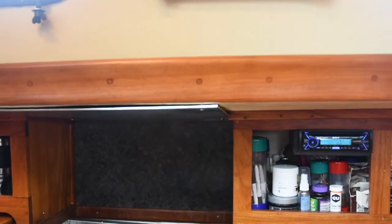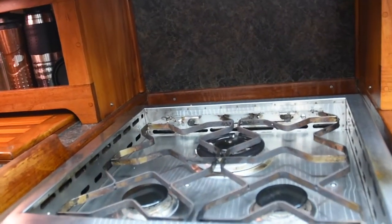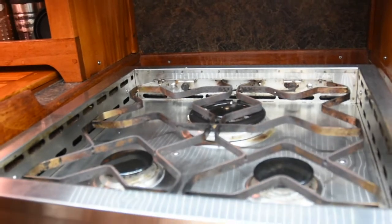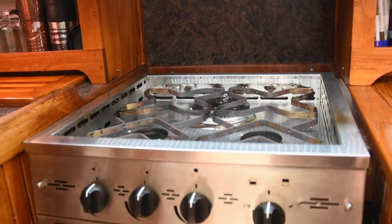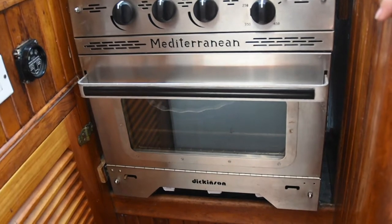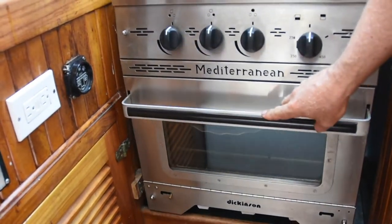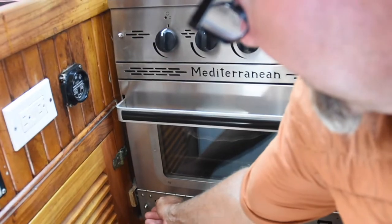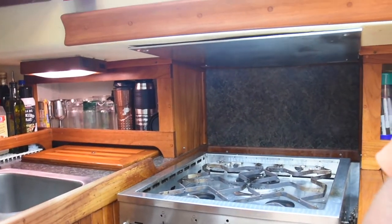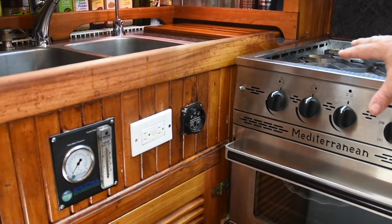Next we have our Dickinson Mediterranean three-burner stove. It has a nice large burner back here that is really useful in helping get a pressure cooker up to pressure quickly. The oven portion also produces a nice even heat and is surprisingly large — we actually cooked the Thanksgiving turkey for the anchorage this year and it came out really nice. It also has a locking gimbal down here so you can unlock it when you're on passage and lock it again when you're at anchor. And naturally, a propane sniffer alarm and shut-off right here.